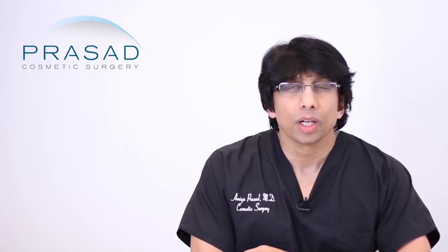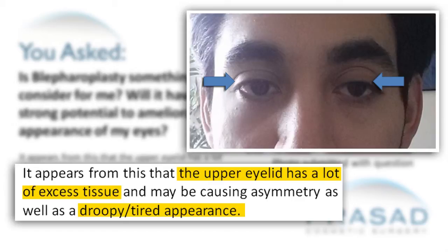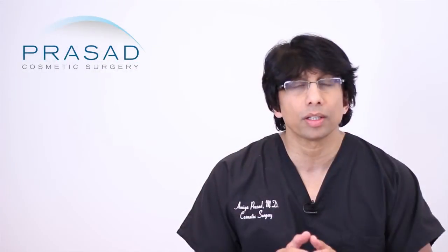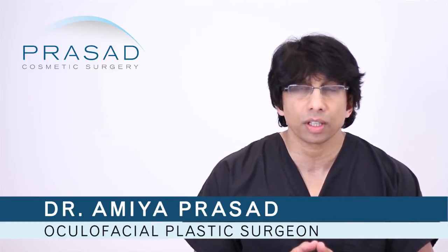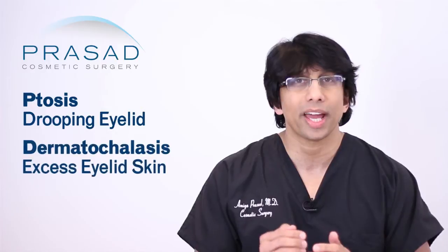Thank you for your question. In the question you submitted, you are describing excess skin over your eyes and whether or not that excess skin is responsible for your tired and drooping eyelid appearance. Now you submitted one photo, and in that photo I can appreciate that there is some skin folds over your eyes. But I think it's important that you learn a little bit about distinguishing an issue related to excess skin versus an issue related to the muscle that lifts the eyelid. What I'm talking about is ptosis or drooping eyelid versus dermatochalasis or excess skin over the eyes.